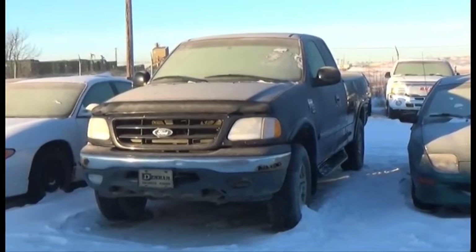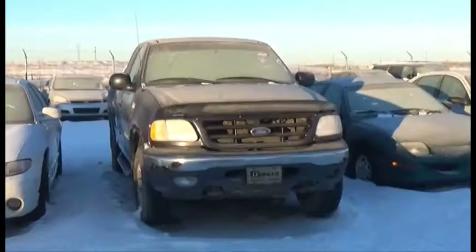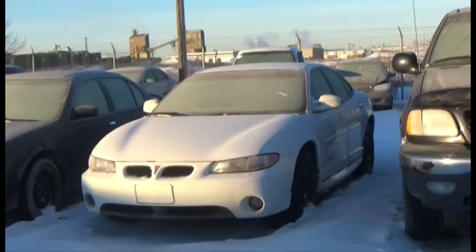Lot number 141 is the O5 Polaris RMK 900, 900cc, 151-inch Track, it's active. Lot number 22 is the O1 Ford F-150 Four-Door Short Box, V8, AOD, 4x4, Loaded, it's active.